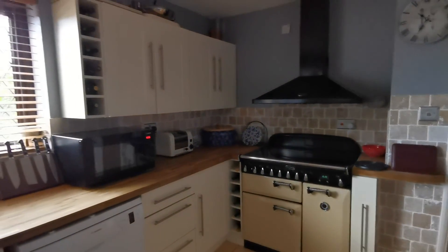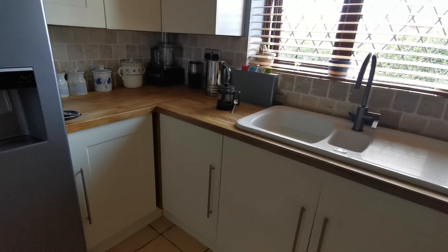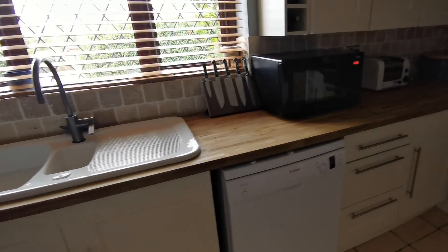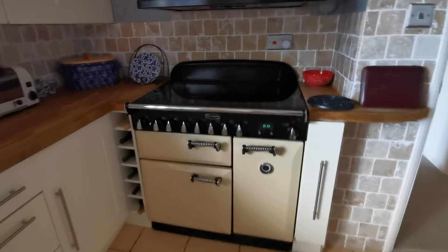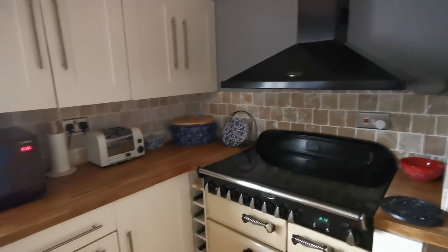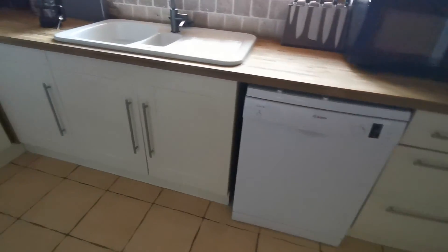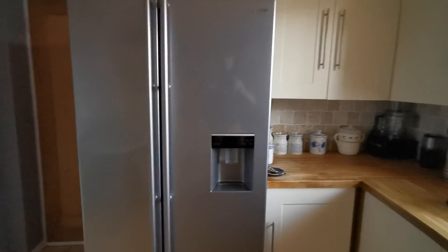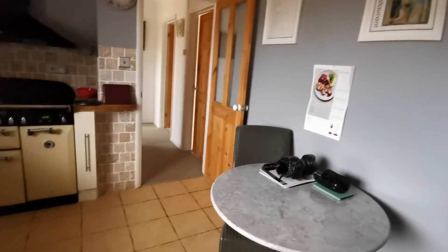In the kitchen, we've got a range of fitted kitchen units to wall and floor with solid oak worksurface over. There's a ceramic one-and-a-half bowl sink unit with mixer tap and drainer, space for a large range-style electric oven with extractor hood over, space and plumbing for a dishwasher, and space for a large American-style fridge-freezer, with room for a breakfast table and tiled flooring.